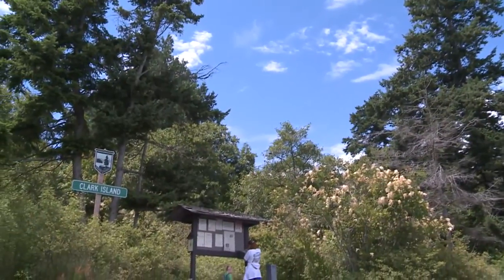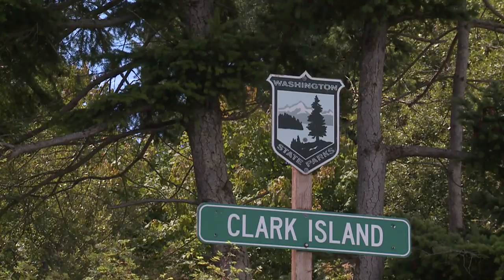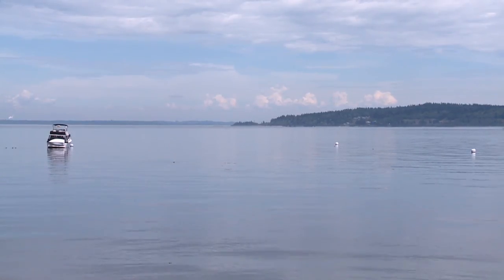This is also where you'll find the State Park pay station. Even though we have a Washington State Parks annual moorage permit, we always register our boat as required.